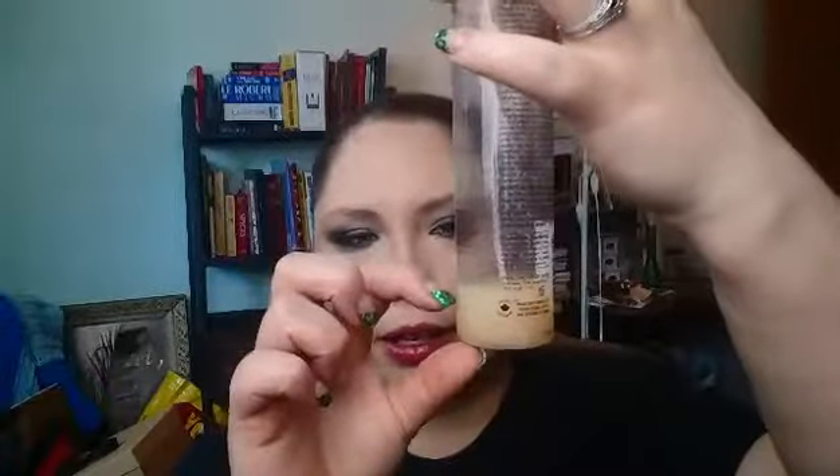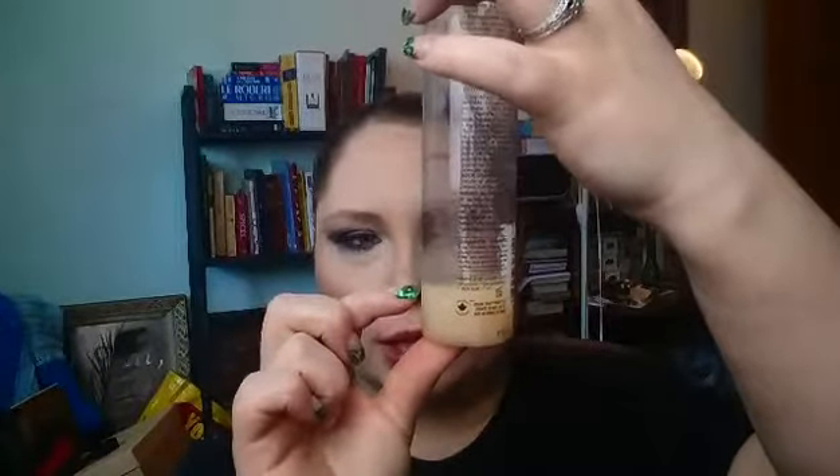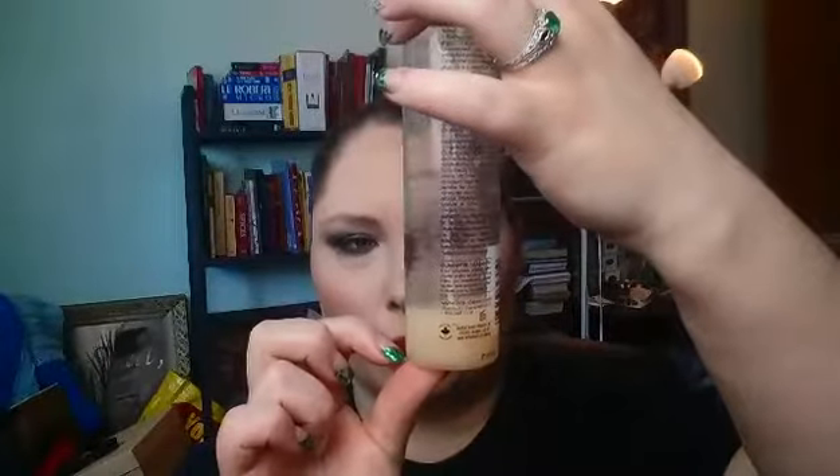Speaking of which, this is Live Clean Exotic Nectar Argan Oil Leave-In Conditioning Spray — replenishes with argan oils, 96% plant-derived, paraben-free. There's not very much left, so I'm guessing I used it quite a bit. This is the kind where it separates — the oil sits below and the cream sits above, then you mix it together. I will use that up, but there is another one that I found that I like a lot more.